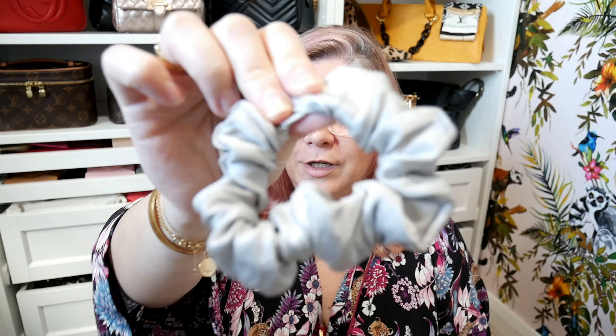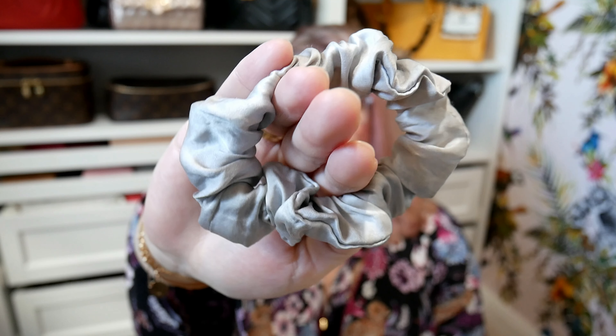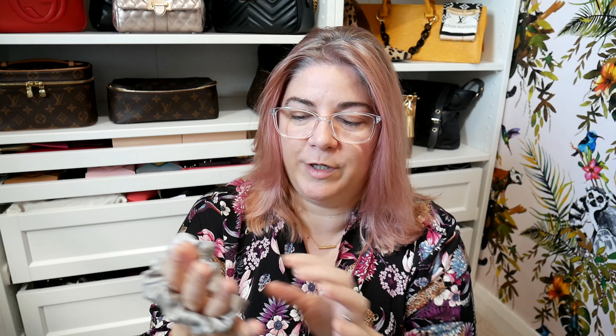They include a silk scrunchie. This one is from Grey & Blush and I absolutely love it. I use it all the time — it's pretty much replaced my other hair bands. The reason I love the silk scrunchie is because it keeps everything up and out of the way, but it doesn't actually pull on my already pretty bleached, damaged hair. That is my first essential.